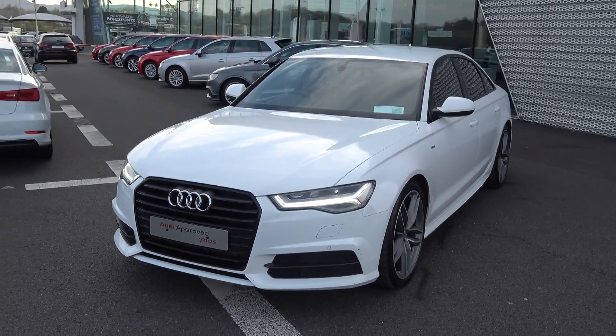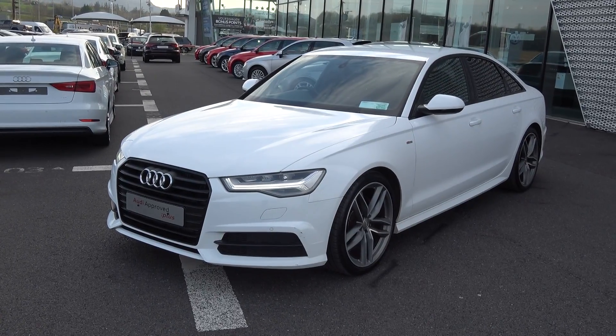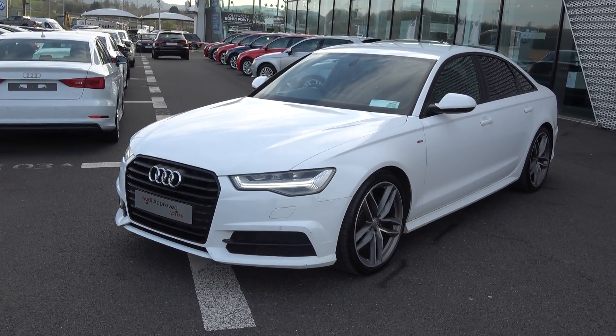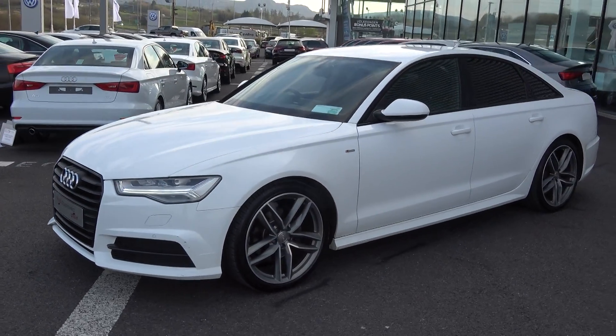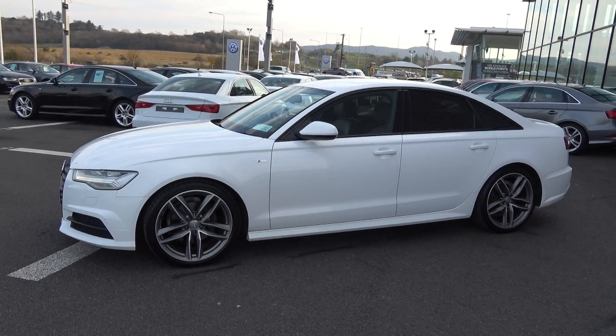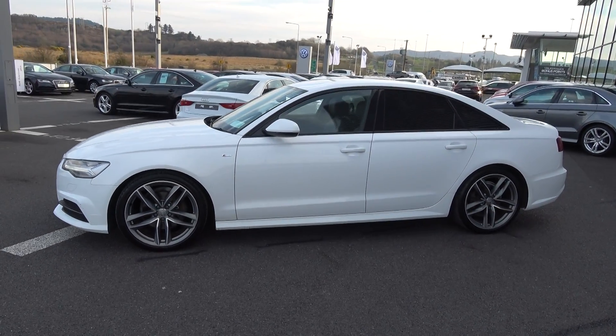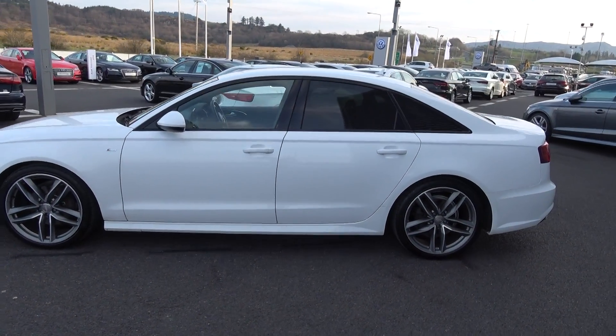Making our way to the side profile, this Audi A6 is complemented with 20-inch five twin-blade alloys, colour-coded electric heated wing mirrors, and LED indicators built in for additional safety. Note the tinted privacy glass to the rear, together with the S-Line body styling and matte black trim finish around the windows, in keeping with the Black Edition.